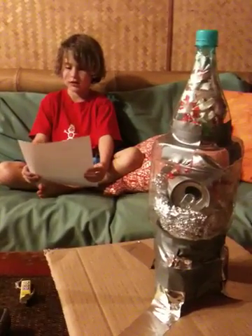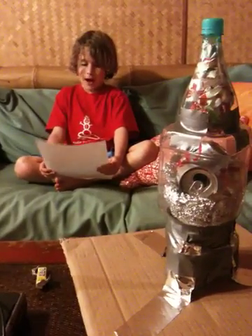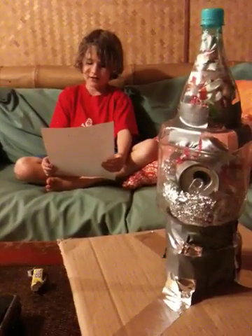Real rockets cost $1.7 billion. My rocket is free. NASA rockets also use hydrogen,